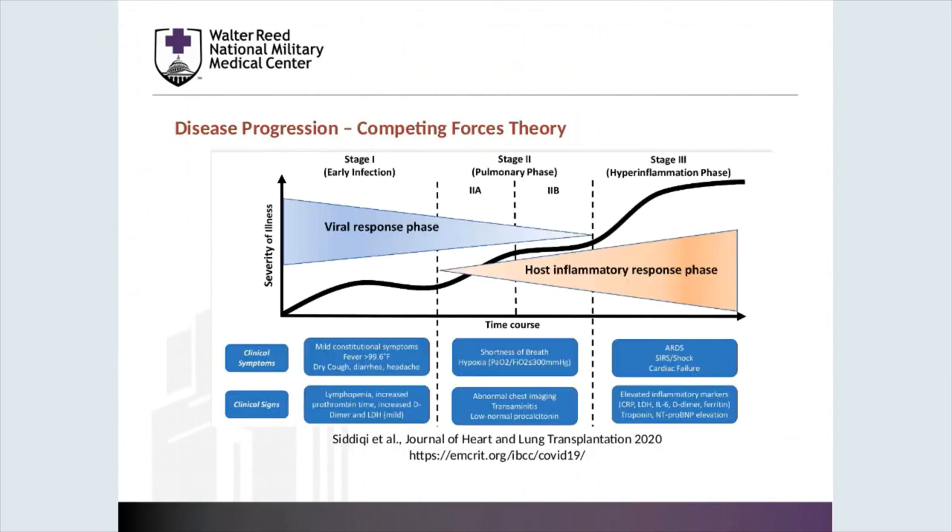Regarding overall disease progression, we currently believe that there are two separate phases to this disease process: an initial phase of a viral response where constitutional symptoms such as fever, dry cough, diarrhea, and headache can be present, and then a host inflammatory response can occur. There is likely some overlap between the two; however, it has not been well elucidated where this overlap exists.